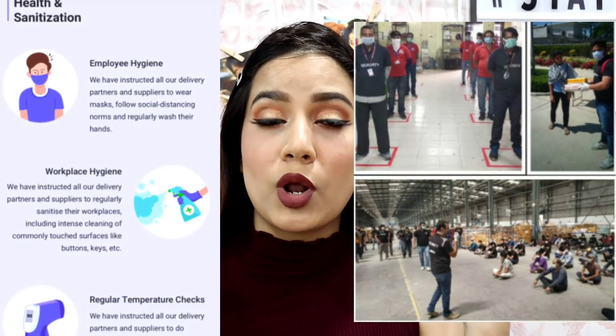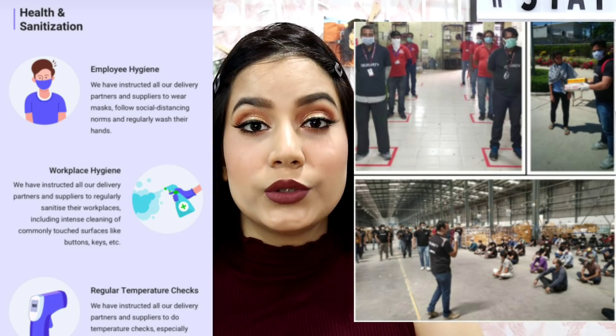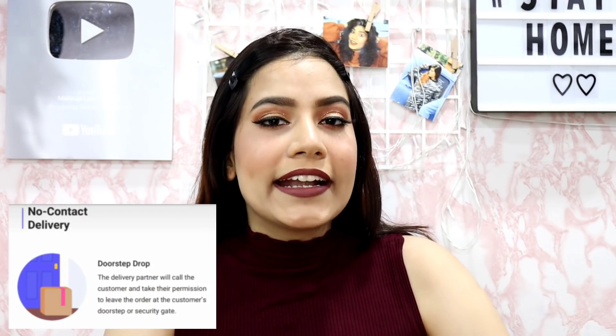So one by one I will show you what I ordered. But before that, I know everyone is thinking about safety. Guys, it is completely safe to order from Meesho because they are following a lot of safety measures — like proper social distancing, proper hand sanitization, and temperature checks. Also, everyone is concerned about cash on delivery, but we prefer no-contact delivery. So you can also pay digitally, and it is fully no-contact delivery.